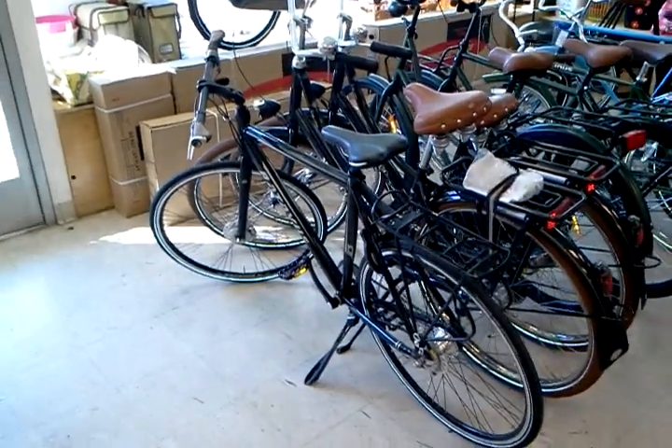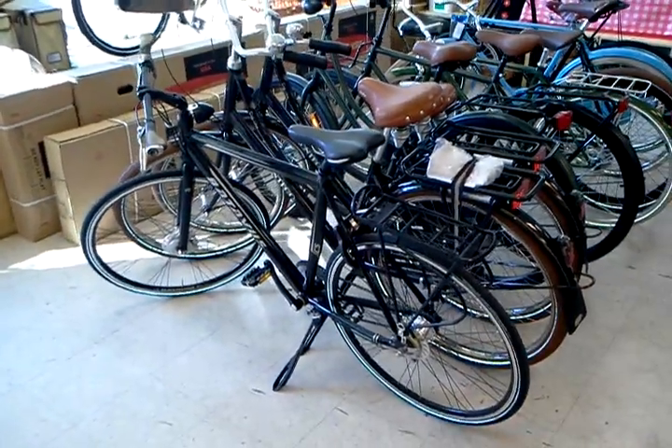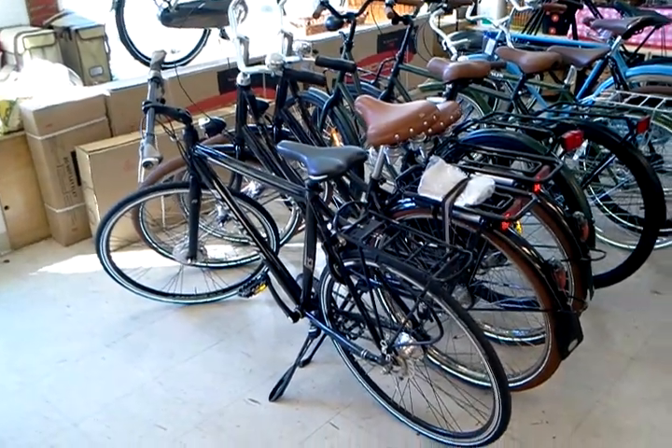Hey, this is Joseph with the Flying Pigeon Bike Shop, and it's been a while since I've done a video, so I figured I might as well post one up before our big move down the street.